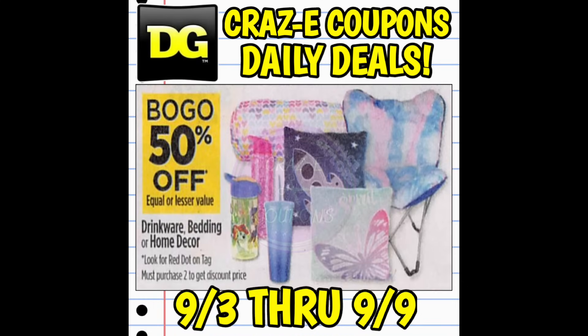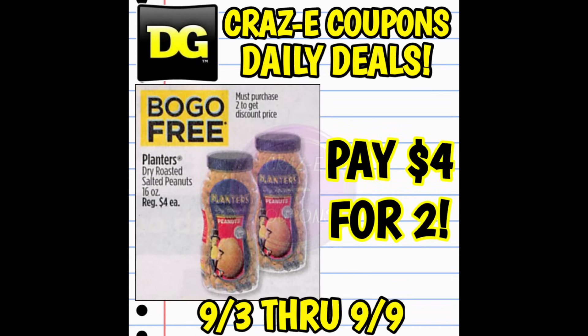Next up, we have a week-long deal that will not end until Saturday, September the 9th. We have the Red Dot Drinkware, Bedding, and Home Decor on sale buy one, get one 50% off. We also have the Planters Nuts — normally $4 each — on sale buy one, get one free all week long, so you're going to pay $4 for two.